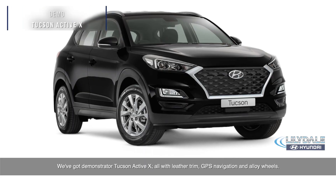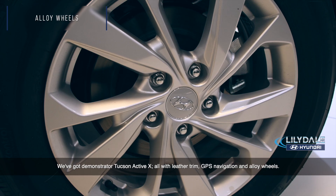We've got demonstrator Tucson Active X, all with leather trim, GPS navigation and alloy wheels.